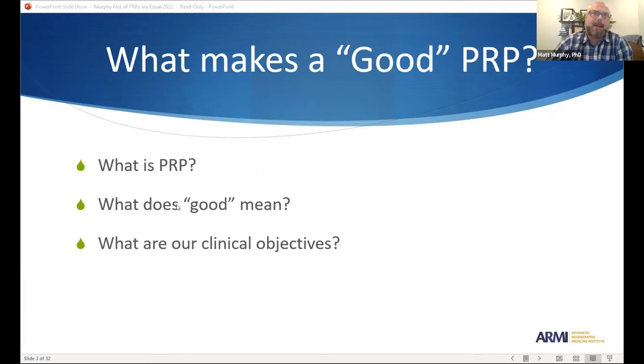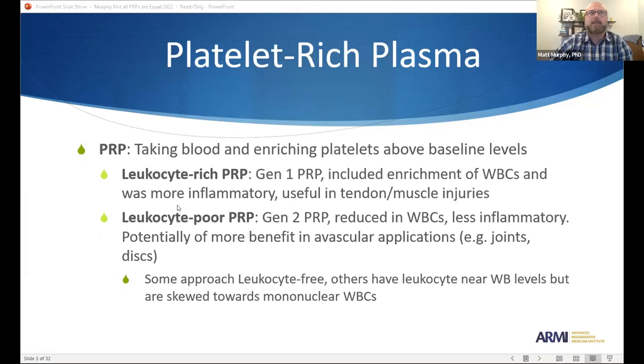I get this question a lot — people ask, what is a good PRP? First, you have to understand what PRP is. Second, what do you mean by "good"? It all depends on the eye of the beholder, or what metrics we're using to judge good or bad, and it all depends on the clinical objectives. PRP by definition is platelet rich plasma — it is any enrichment of platelets higher than the peripheral whole blood platelet count. Even if you only enrich blood by one platelet, you can technically say it's PRP. And that's where, in my opinion, a lot of imposter products get around calling it PRP.